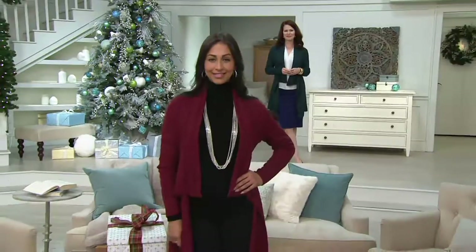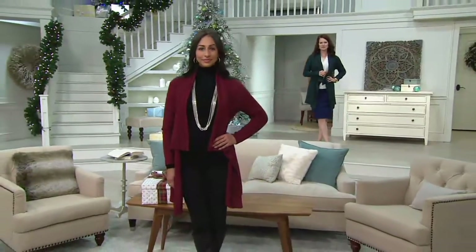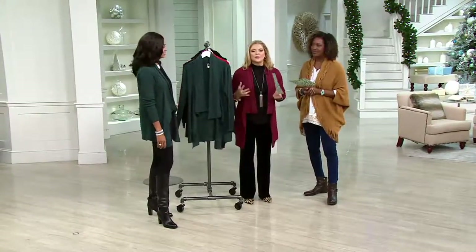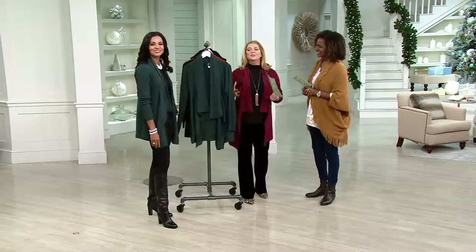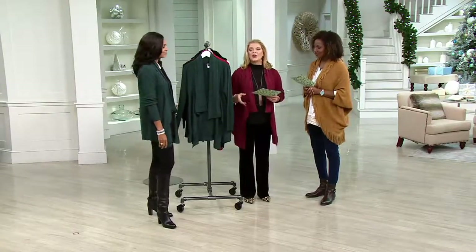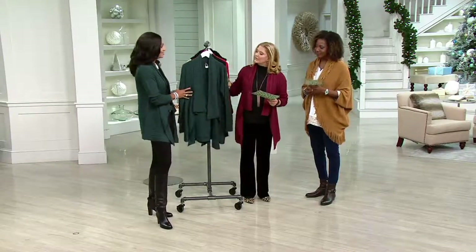We're really excited about this because Dennis Basso is a couture designer — whether you're watching him on Say Yes to the Dress, his couture collection, his boutiques in New York, or what he brings to QVC. He took the cardigan and really gave it such an upgraded look.